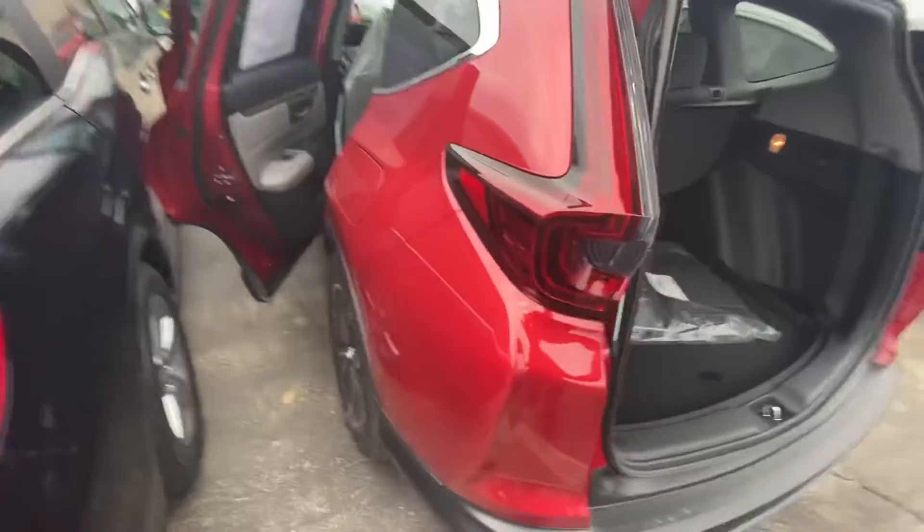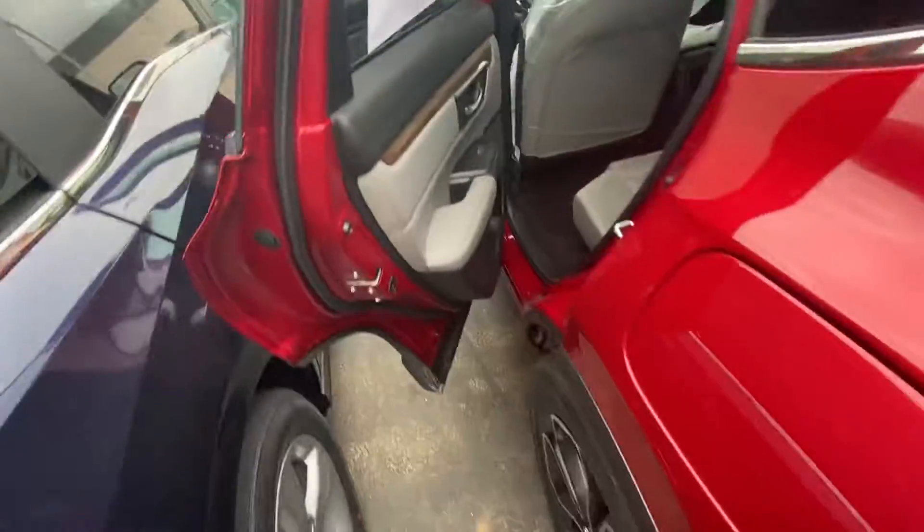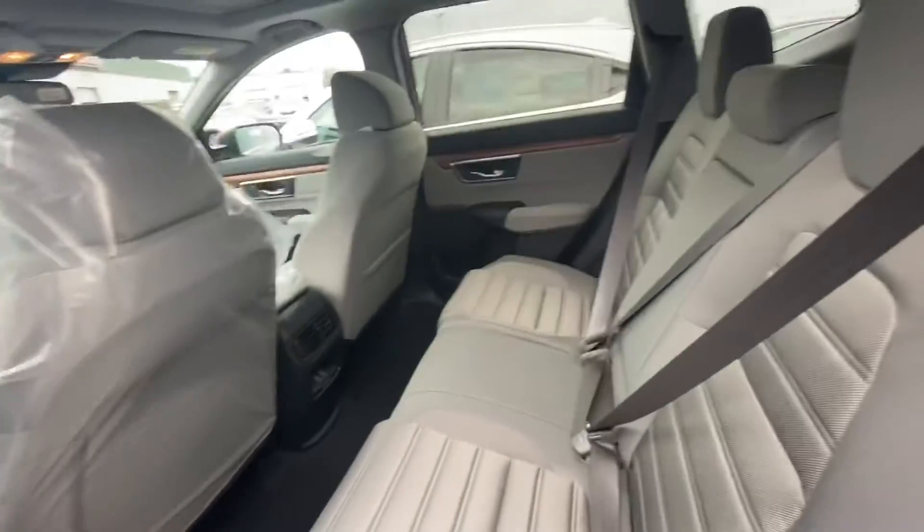We bring you over to the backseat. You have plenty of legroom as well as headroom for your guests. Nice gray interior.